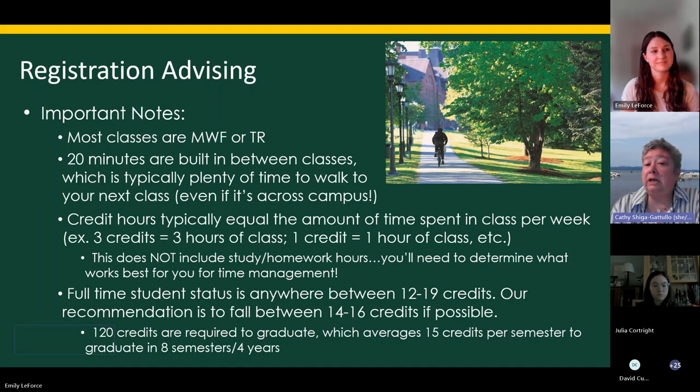Full-time status at UVM starts at 12 credits; 19 credits is the maximum unless you want to pay extra. We recommend somewhere between 14 and 16. Fourteen may not seem like a lot, but don't forget you'll often have at least one lab — sometimes two or three — and labs can be five hours long. You need 120 credits to graduate, so you'll want to consider adding a minor, concentration, or certificate program. That 120-credit requirement averages 15 credits a semester for eight semesters.